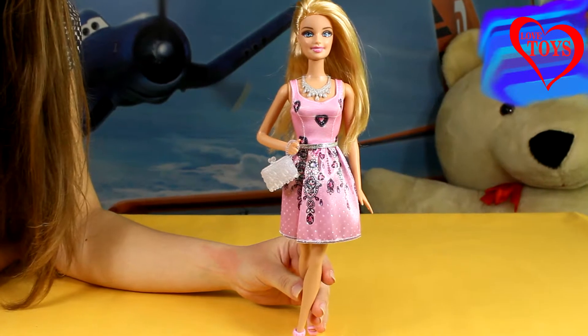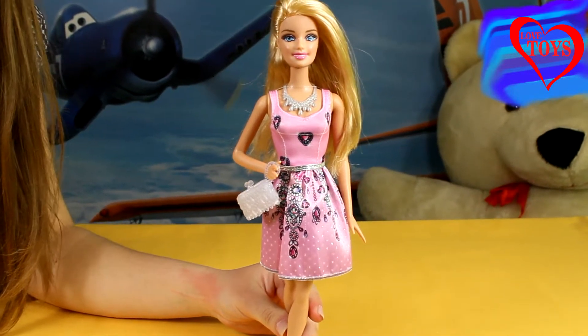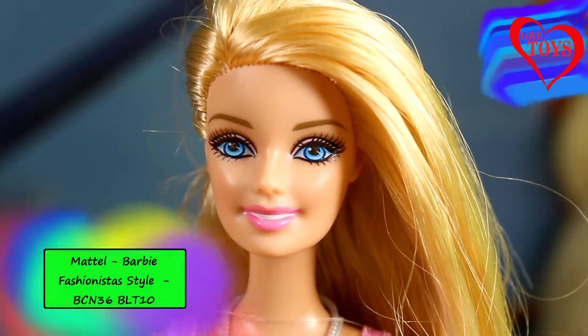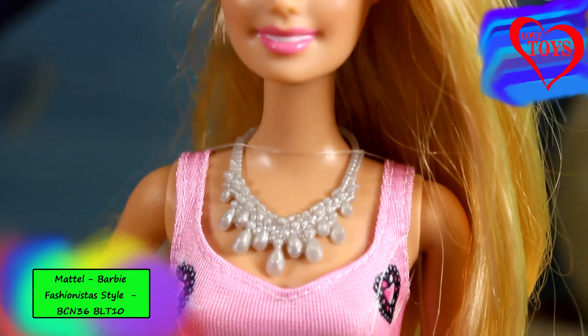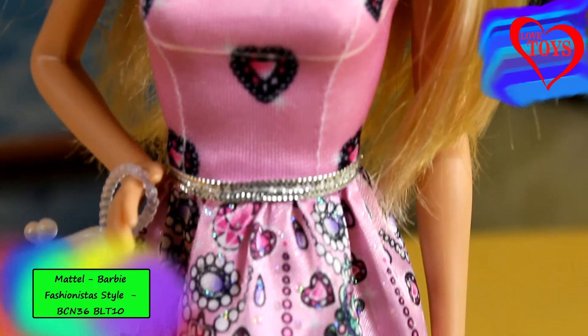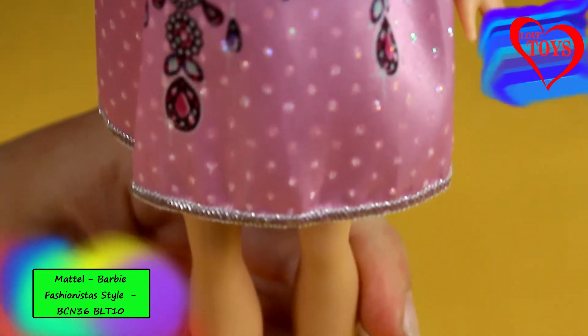Hi guys, here you are on our Love Toys channel and in this video you're gonna see this beautiful Barbie from the line Barbie Style by Mattel. Barbie looks very stylish in her brand new outfit. Here we've got a lot of details on her clothes and as always she came also with a lot of colorful accessories.